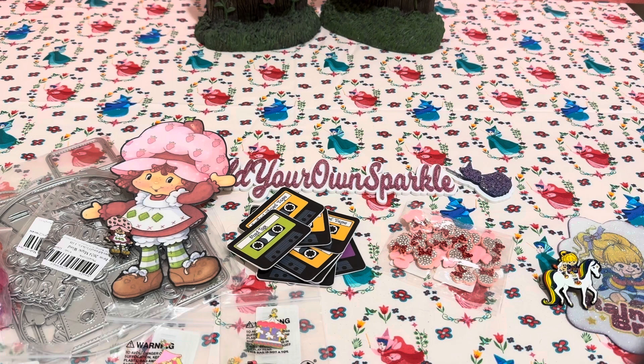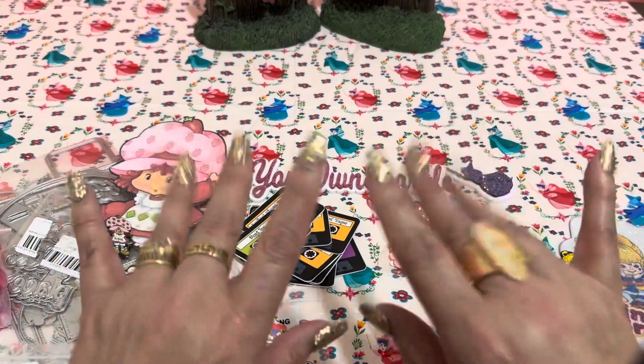That is my haul, you guys! Thank you so much for watching. I appreciate you, and don't forget to add your own sparkle to everything you do. Bye!